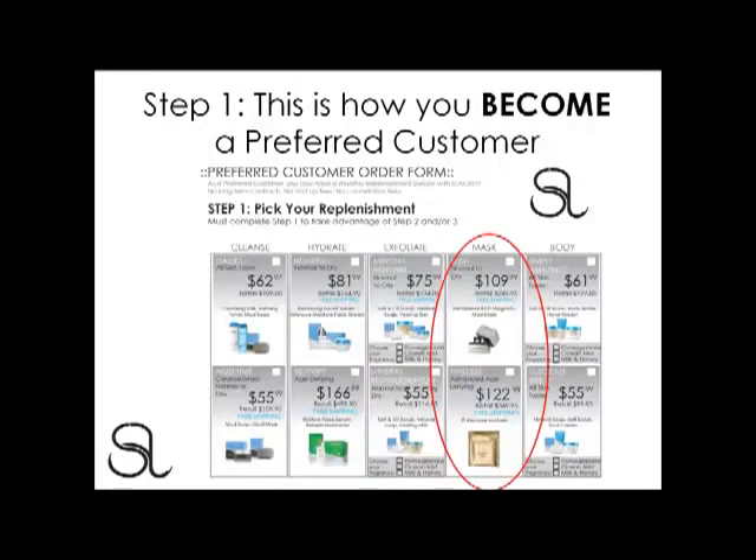In our Masks replenishment, we've got Lush and Timeless. Lush is for normal to dry skin and features our Mineral Rich Magnetic Mud Mask. Timeless is our advanced age-defying recovery treatment. In our Body replenishments, we've got Simply Amazing and Luscious Bits. Simply Amazing is for all over your body, while Luscious Bits is catered for specific areas such as your feet, hands, heels, and knees.